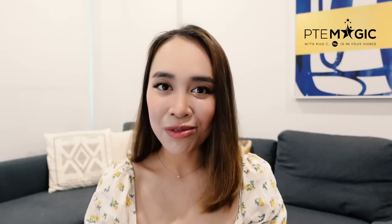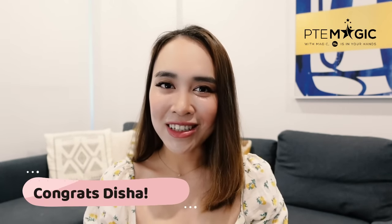I always like to provide real examples and real cases from students to prove my point. In today's video, we're going to interview one of our students. Her name is Disha and she recently got an invitation to apply for her permanent residency in Australia. Congratulations, Disha! Make sure you watch this video until the end because she will also give you an example of her speaking recordings.